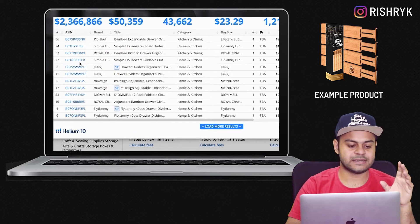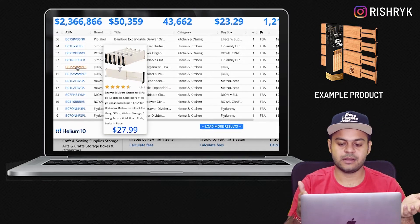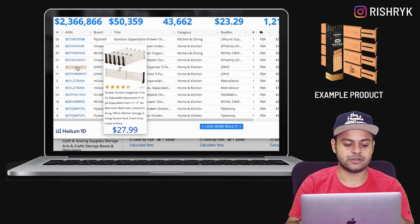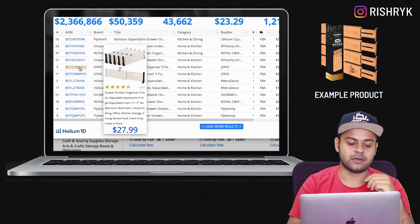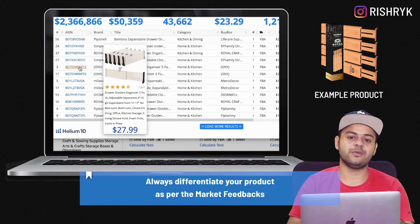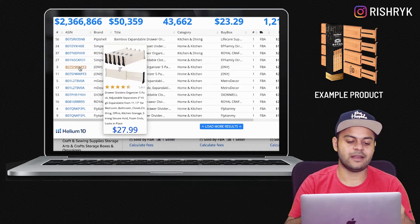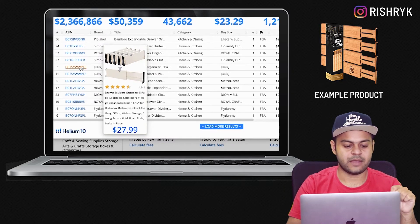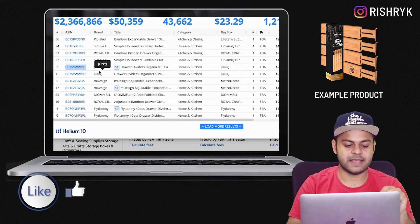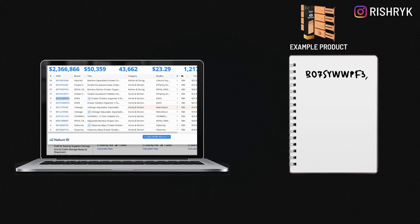What you need to do is hover over these listings and find the ones which are exactly similar to your product. The brand will be different but you can find similar ones. For example, this first product is a drawer divider of similar design to what we are trying to sell. I will copy this ASIN and save it in an Excel sheet so that we can use these ASINs to extract our keywords in the next step.